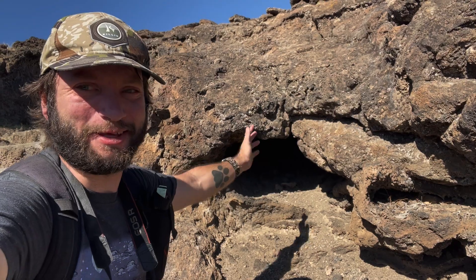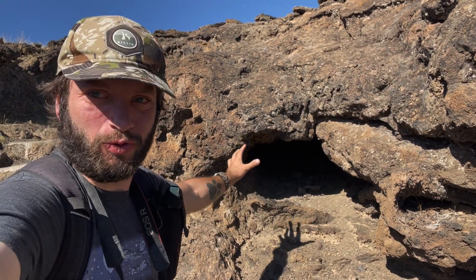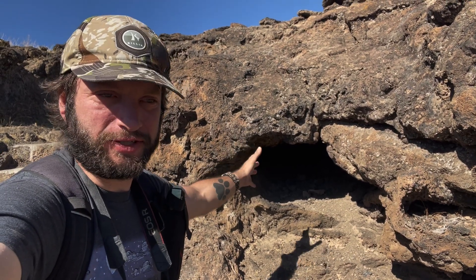There's a lizard there — I don't think you'll be able to see it, but there's a lizard down there. Anyway, you'll often see these little holes in the lava beds, and these are things called lava tubes.